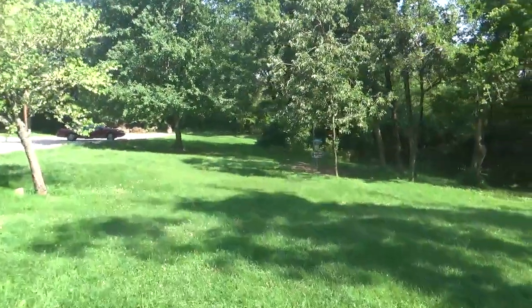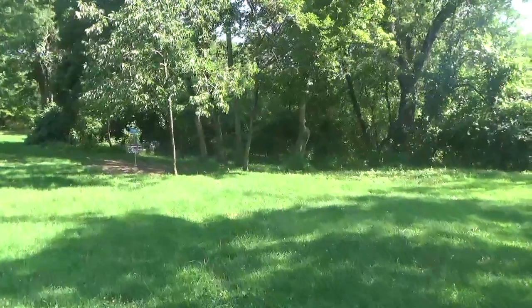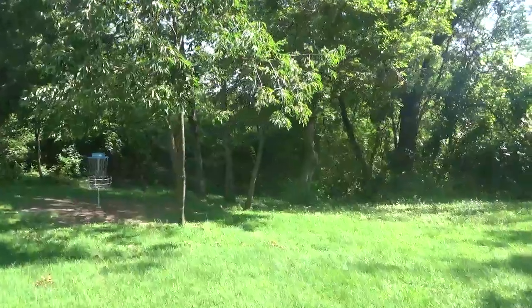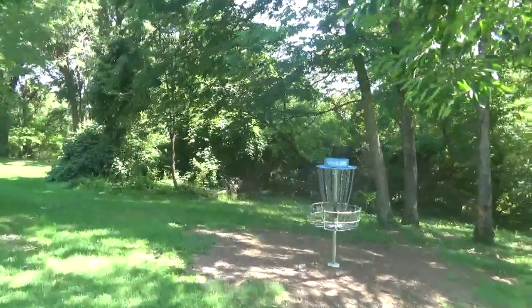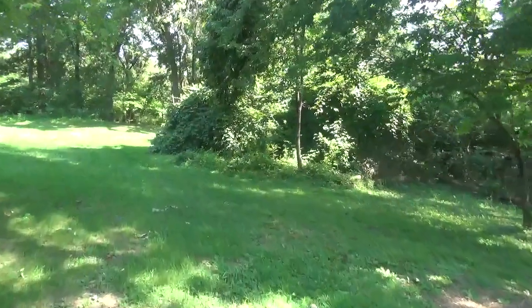This morning on my way here I drove past another city park. That city park has about 10 people of traffic per day — if that — and that lawn is cut. But this course, where we have 50 people a day, we can't get anybody to cut the grass.